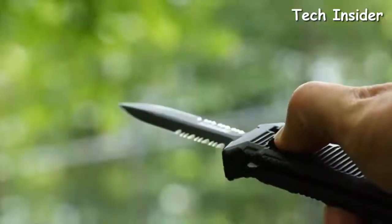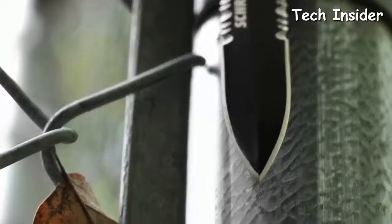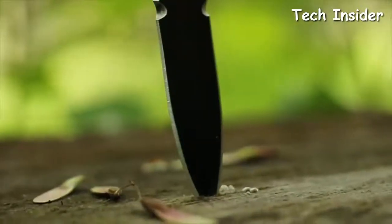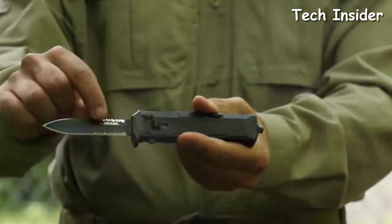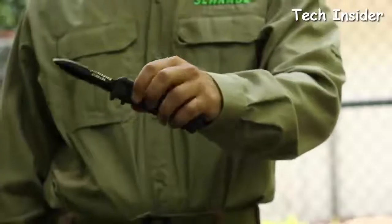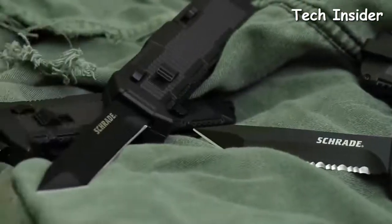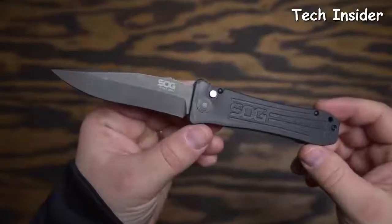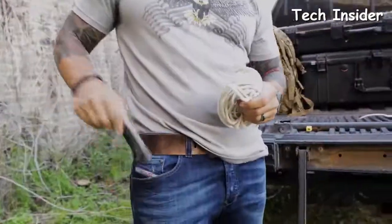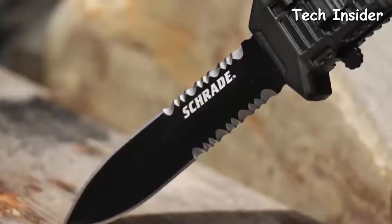The knife world is a vast and complicated one for the uninitiated. Even those who have a bit of background knowledge might have a hard time finding the perfect knife because of the overwhelming number of options. To save you time researching, we have compiled a list of the best automatic knives on the market today, along with their specifications and descriptions to help you choose the perfect one to suit your needs. Just make sure, before you dive in, you've done your research regarding the legality of carrying one in your place of residence.